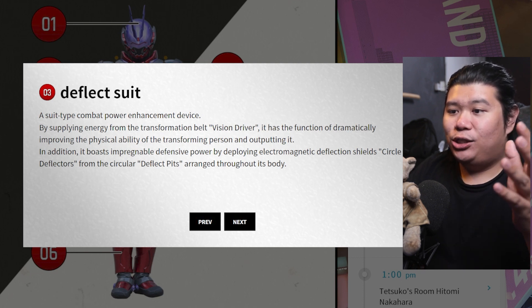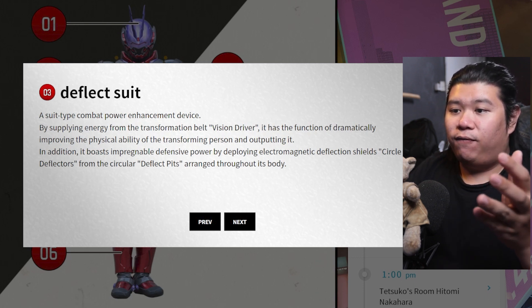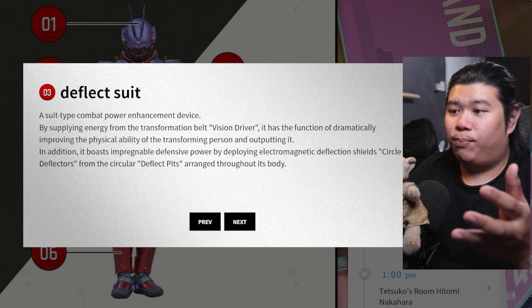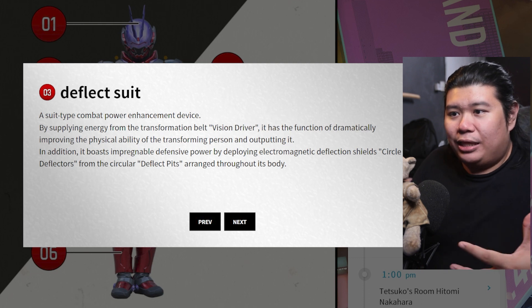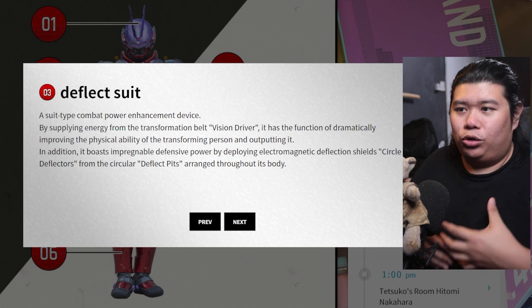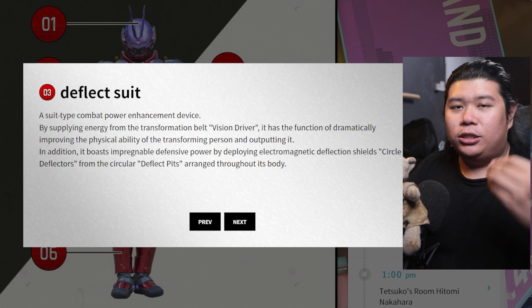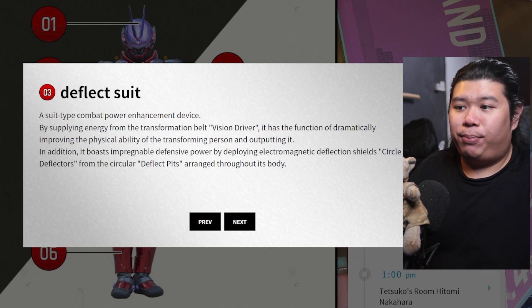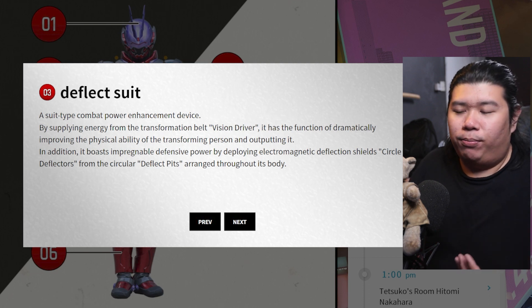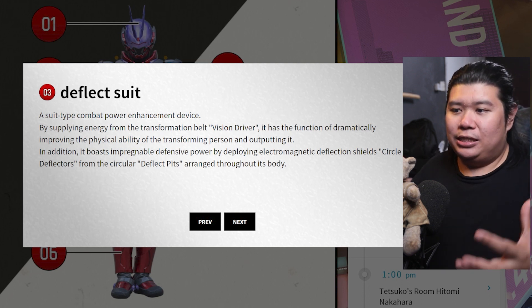Really crazy stuff. In addition, it boasts impenetrable defense power by deploying an electromagnetic deflection shield — a circle deflector — from the circular deflect pits arranged throughout its entire body. The way this suit works as a defensive suit is all due to the helmet. But I would say this is actually a weakness, because when he needs to hack another rider, he would need to sacrifice one of his deflect pits, leaving himself vulnerable.